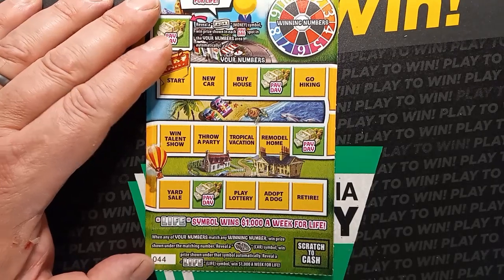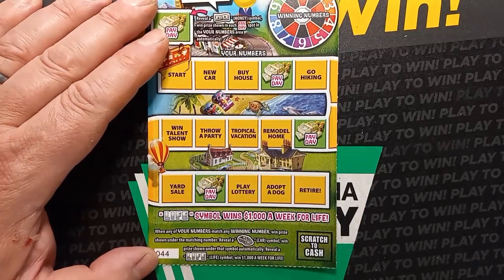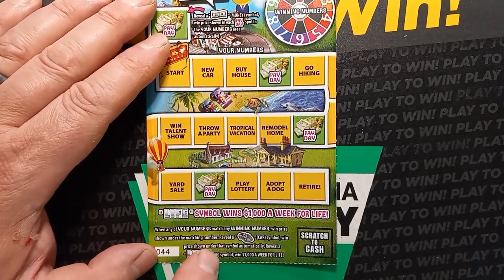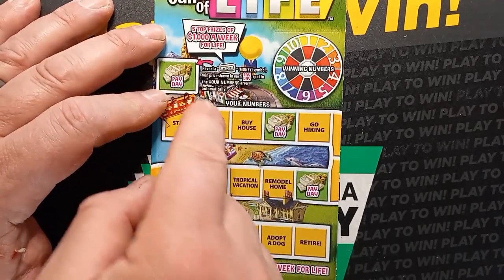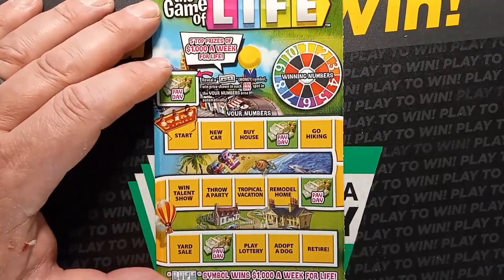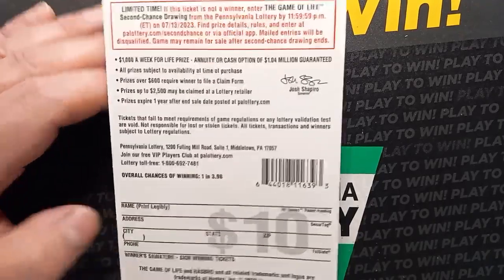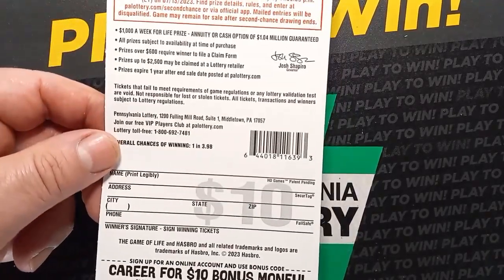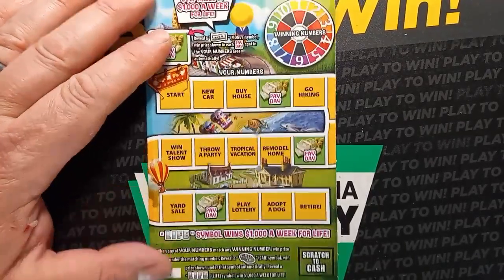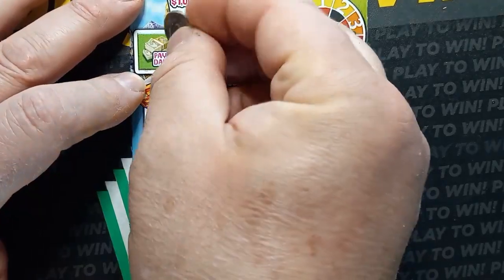On this one we're looking for a number match. If we see the car symbol we win the prize shown underneath, and the life symbol is that million dollar prize. Up here if we see the money symbol, we win the three payday spots. This is a second chance ticket, and the overall chances are one in three point nine eight. So can we beat the odds with ticket 44? We only have this one, so let's see if we can get a win.